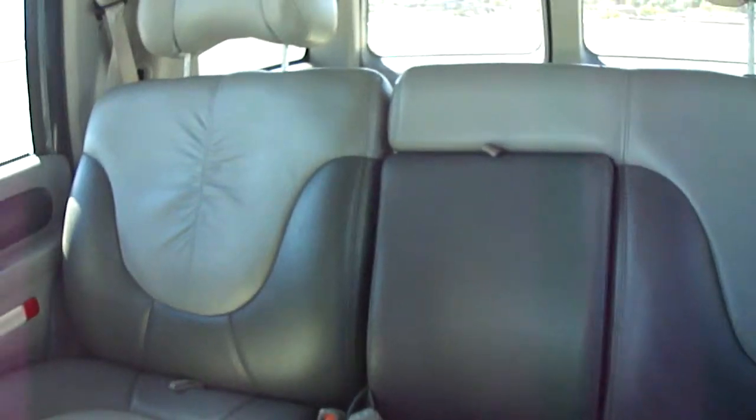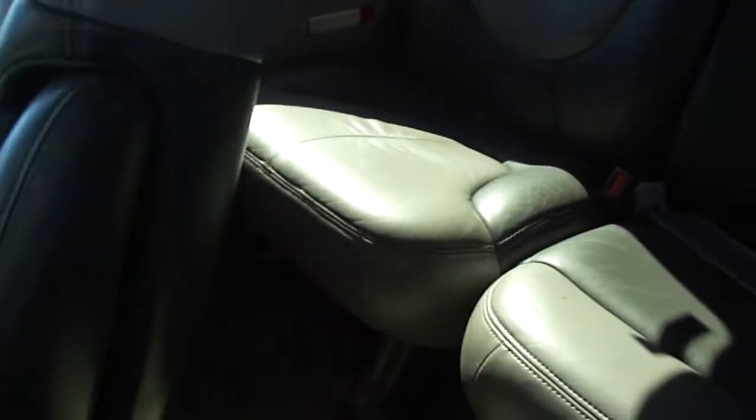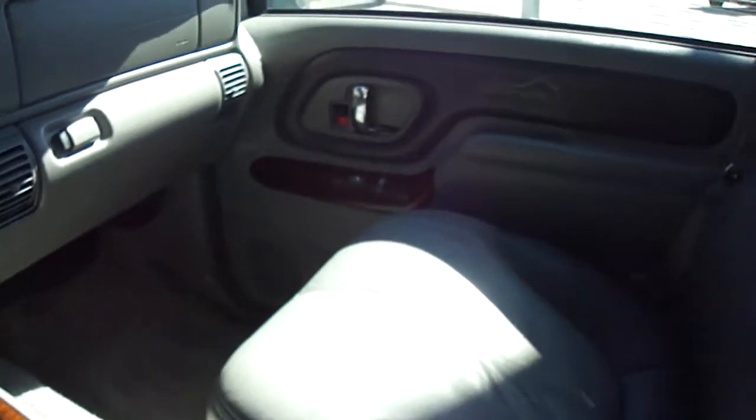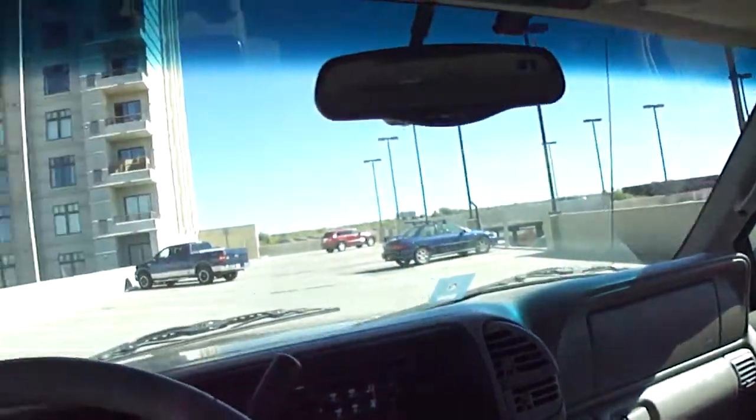The back is also really nice. The leather seats are in excellent condition — it is a two-tone. All around there are no major rips, tears, or discolorations. It looks pretty clean other than just normal wear and tear from being the year that it is.